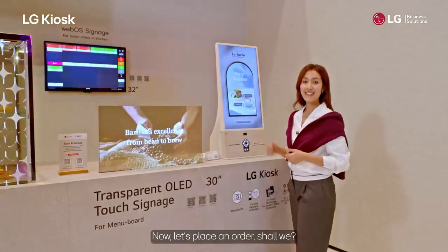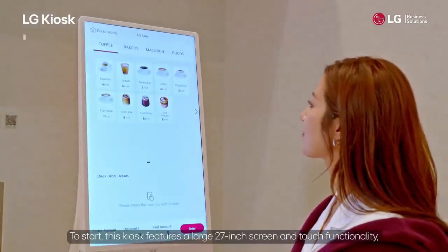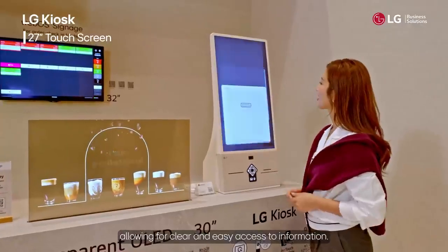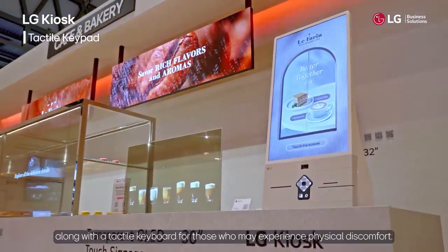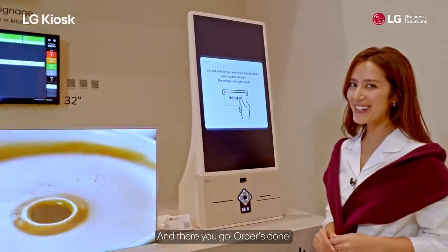Now let's place an order, shall we? This kiosk features a large 27-inch screen and touch functionality, allowing for clear and easy access to information. It also supports multiple payment methods, along with a tactile keyboard for those who may experience physical discomfort. And there you go, order's done!